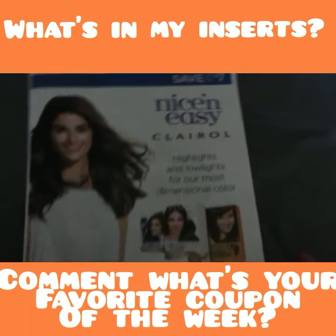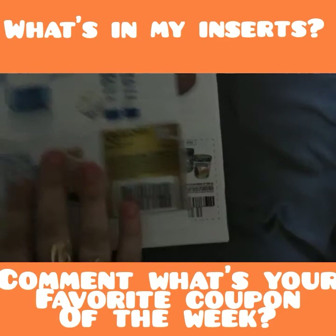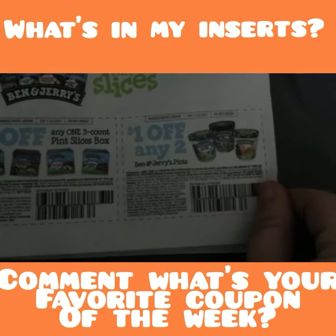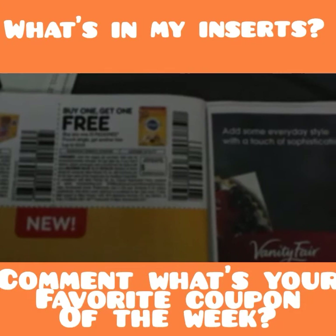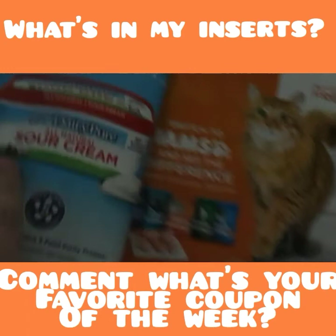Let's get through the Red Plum quickly. We've got some Clairol — five dollars on two and two dollars on one. Some L'Oreal EverPure — three dollars on one. Just some Ruby Tuesday ads. A dollar on any four Uncle Ben's Ready Rice and a dollar on four Pringles. Ben & Jerry's — a dollar on the three-count pint slices and a dollar off any two pints. ShopRite always has these sometimes at $2.88 so always want to use that coupon.